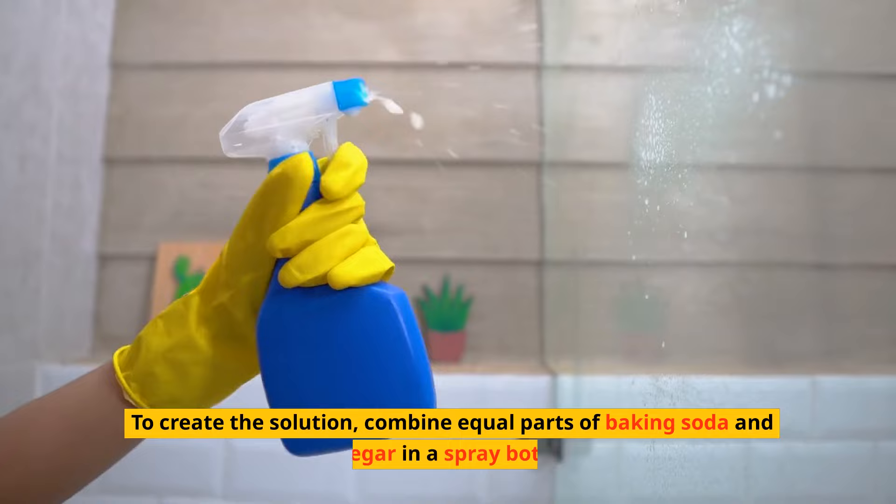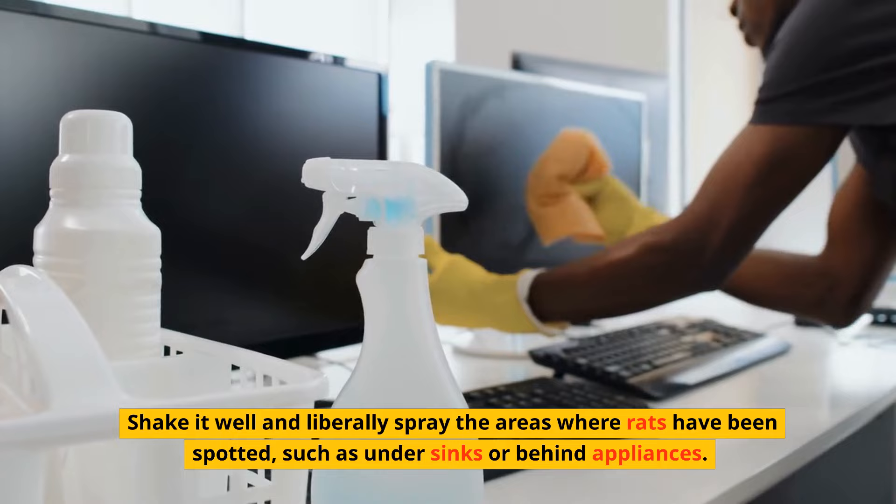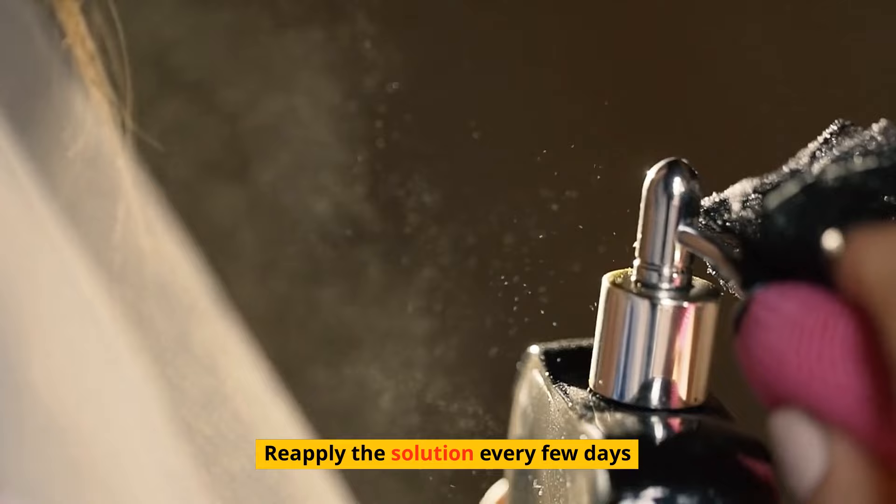To create the solution, combine equal parts of baking soda and vinegar in a spray bottle. Shake it well and liberally spray the areas where rats have been spotted, such as under sinks or behind appliances. The rats will consume the mixture, leading to their demise. Reapply the solution every few days.